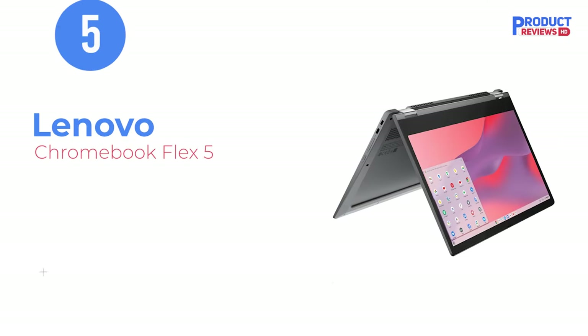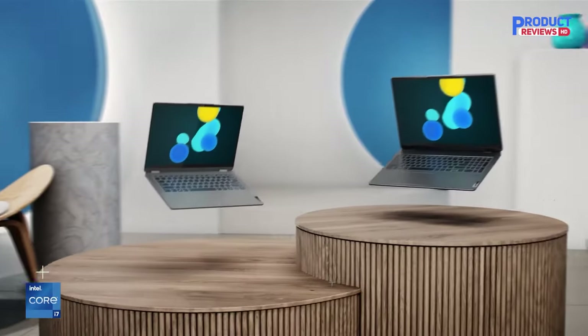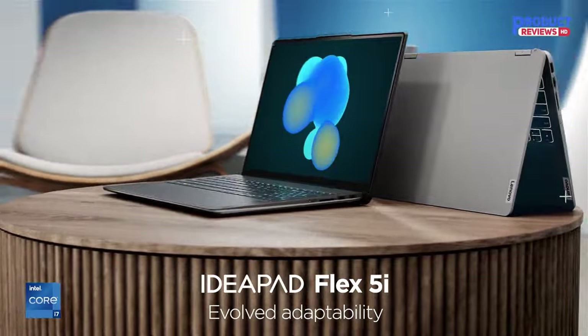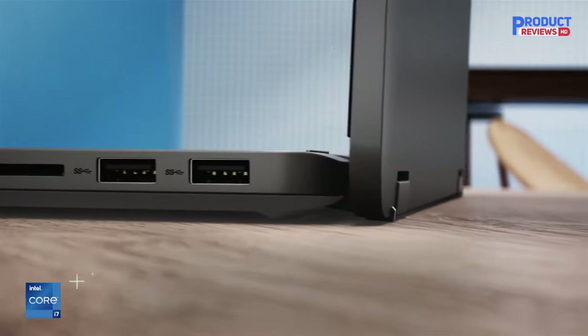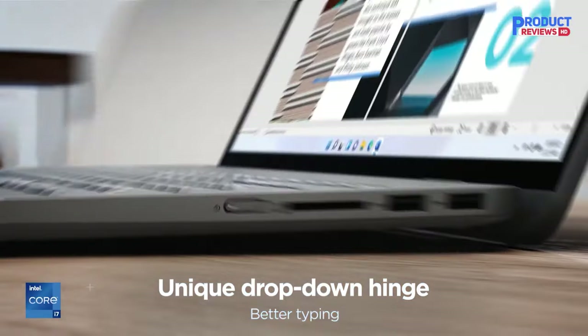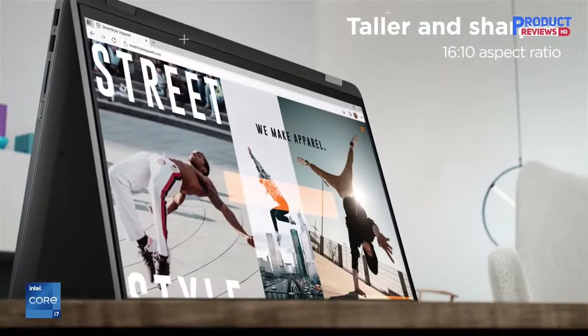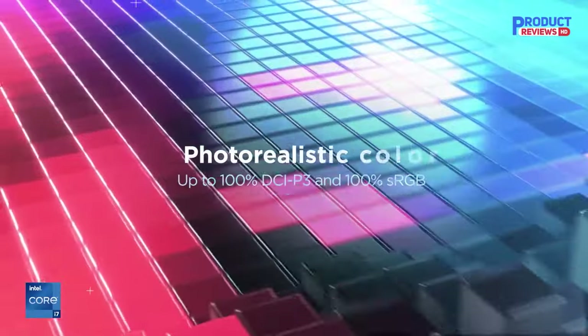Our recommendation number 5: the Lenovo Chromebook Flex 5. Work and play at home, school, or anywhere you go with the outstanding combination of performance, connectivity, and entertainment found in the Lenovo Chromebook Flex 5. Enjoy intelligent performance features that adapt to you and the things you do, for a more personalized, intuitive, and responsive Chromebook experience.